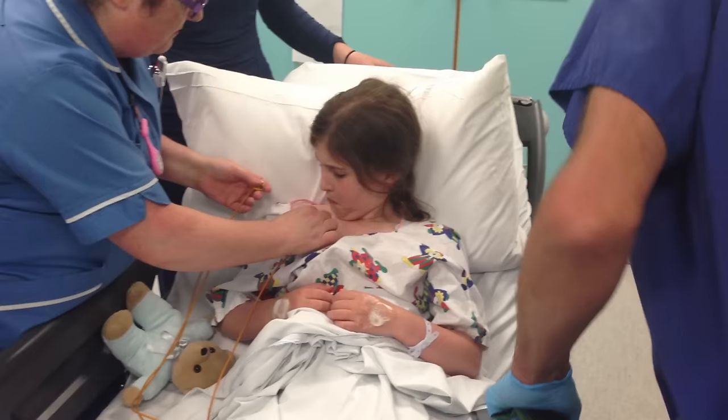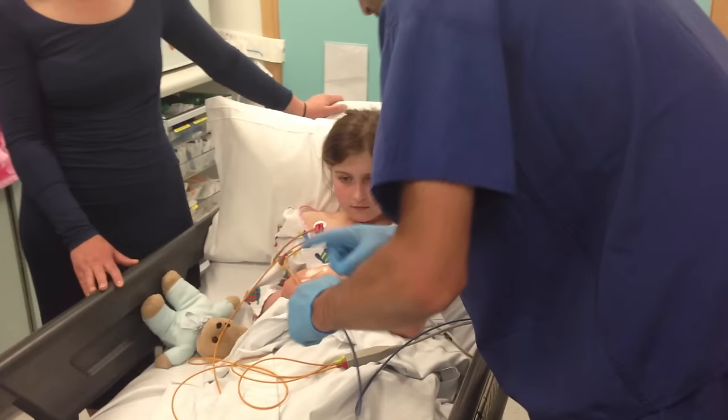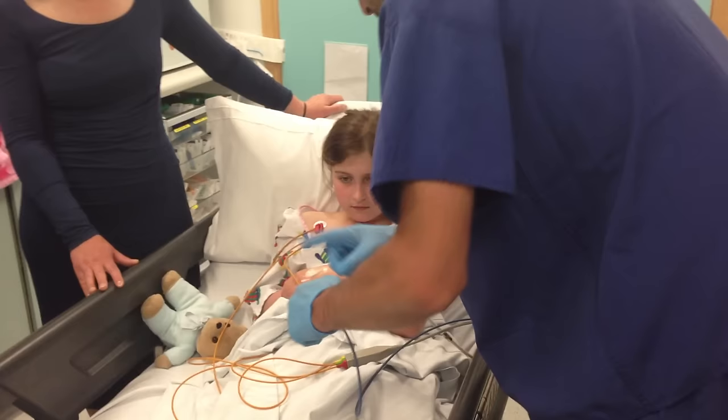We might put some special monitoring on you so that we can make sure everything is okay. This might be by putting some sticky dots on your chest, putting on another special armband, and another little peg on your finger.